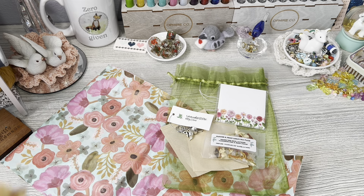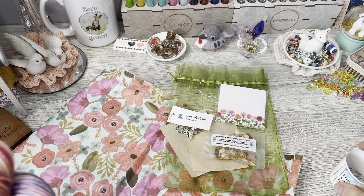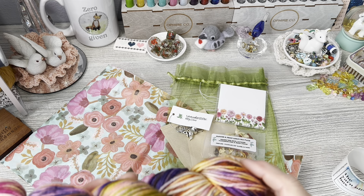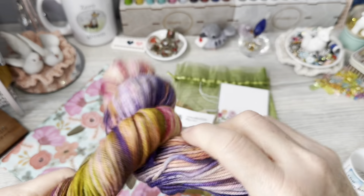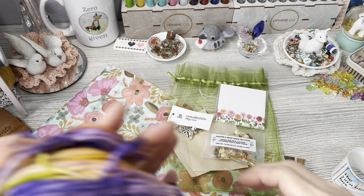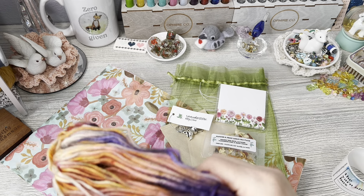I wanted to tell you about the box subscription — it is not available right now. Like I said, they are moving and they do not have anything going on right now. But you can subscribe to their newsletter and then you'll get a notification when they do open up their subscriptions. The subscription box, you can get one or two hanks of yarn — I get one, and I do probably want to switch to two at some point. So it has a theme every month.